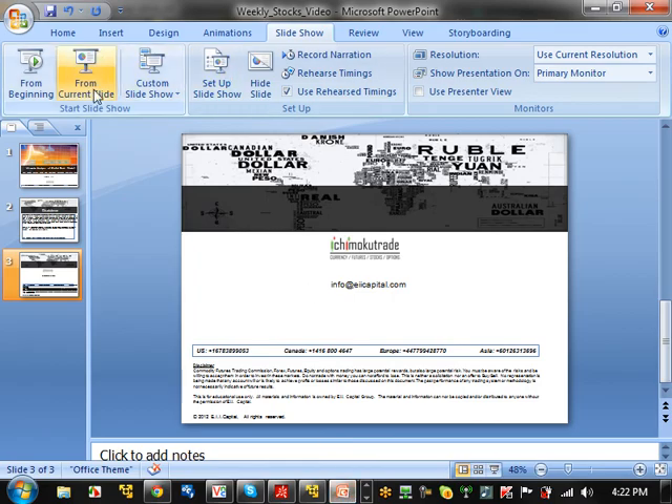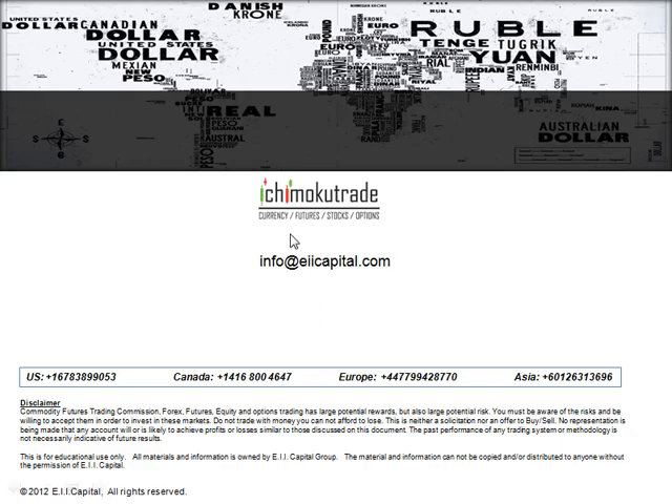Okay, that's it for this week. I hope you enjoyed it. If you have any questions, feel free to contact us here, or you can go to our website, IchimokuTrade.com, and access any of our free resources that are available there. Thank you.